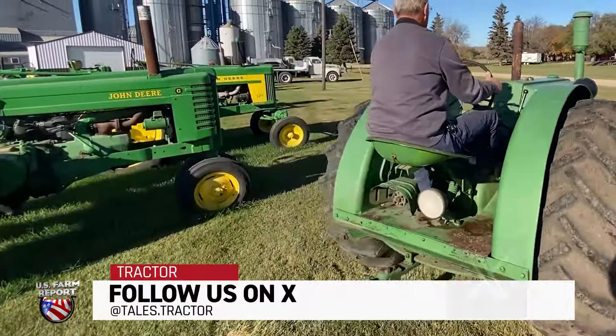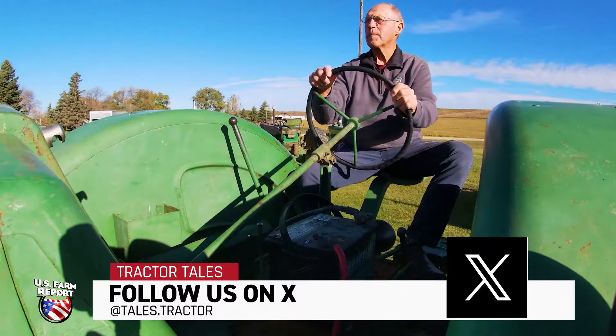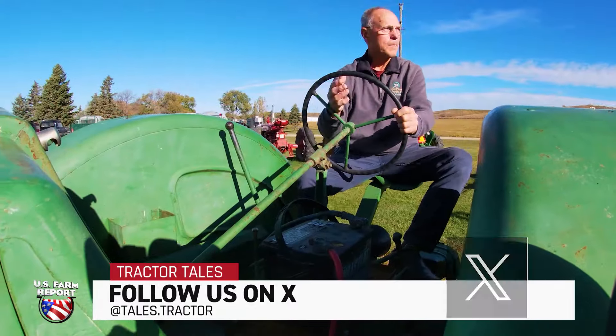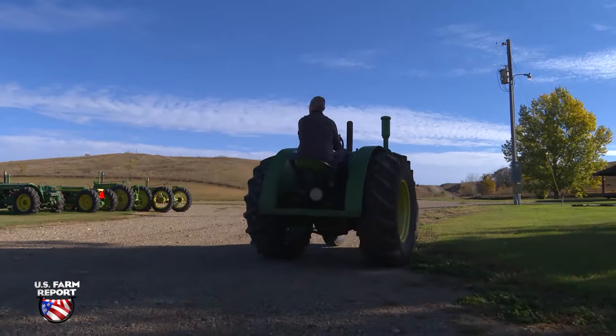Well, I still plow with it every year. We have an old-time plowing day every fall. I think this fall we plowed 100 acres. All the neighbors come over that have old tractors and plows and just have a fun day.